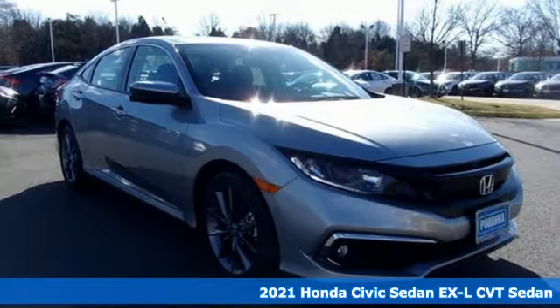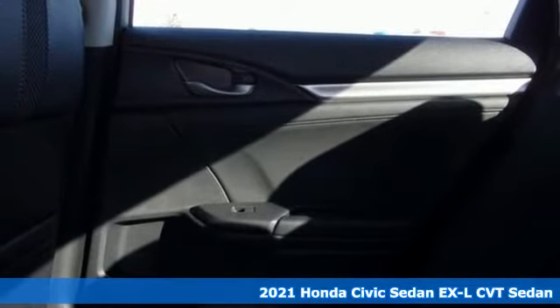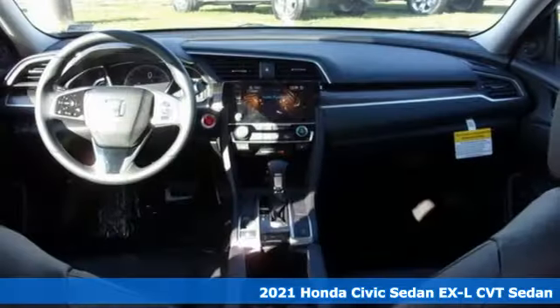It's a new 2021 Honda Civic Sedan. Get more mileage out of every drive with this Civic. It comes with great features you'll love.